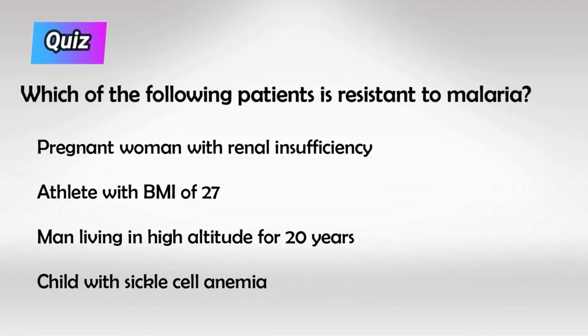Here's a small quiz: which of the following patients is the most resistant to a malaria infection? All hemoglobinopathies, including sickle cell disease, grant certain resistance to malaria.